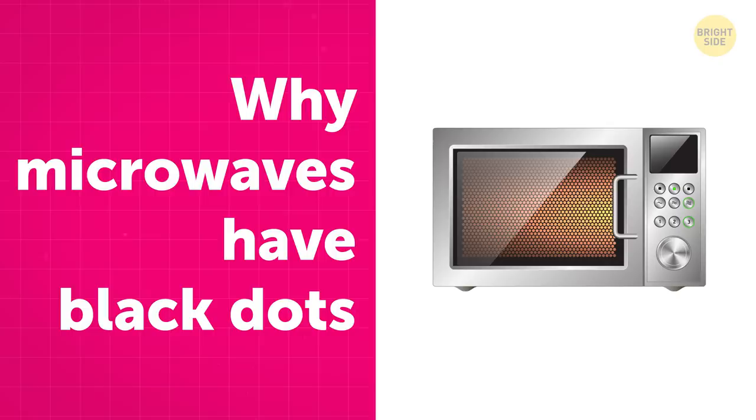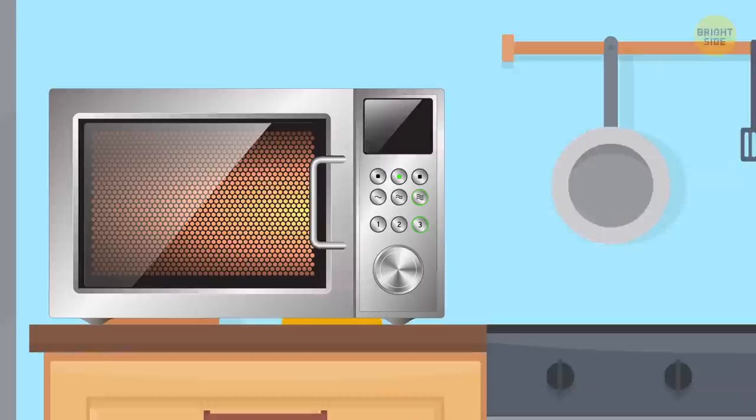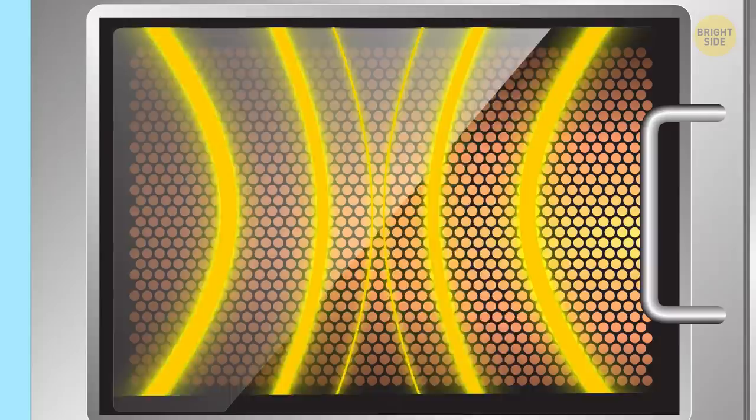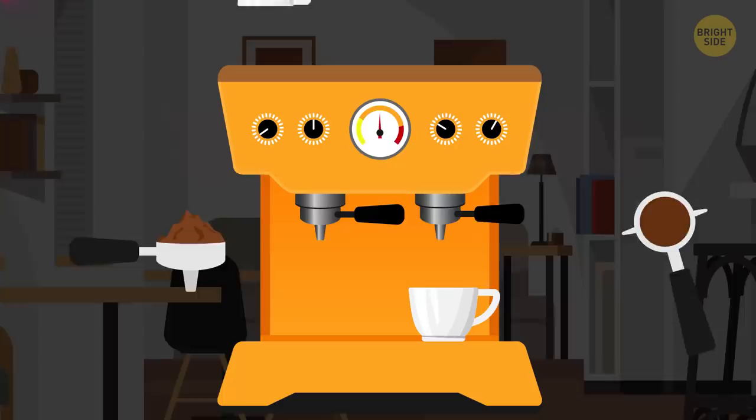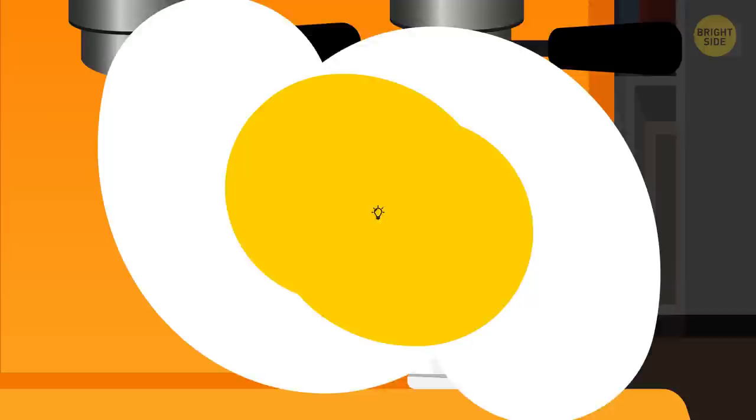Why microwaves have black dots: If you take a close look at your microwave door, you'll see a black mesh border with tiny dots on it. Those act as a shield to block electromagnetic fields, stopping the radiation from getting through and cooking you, but still allowing you to see what's happening. Think of how a coffee filter holds the coffee dregs but allows the liquid to escape.